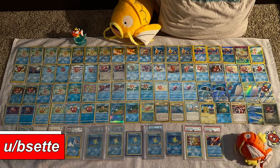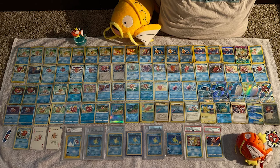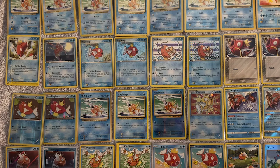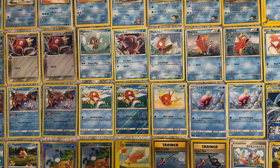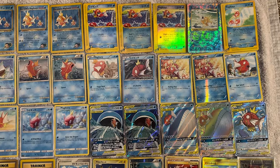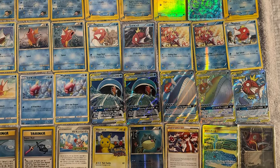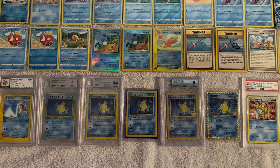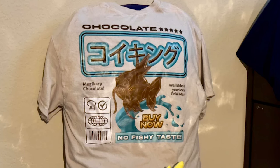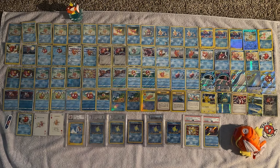I like to include at least one themed collection per video — this is from user Bset, the Magikarp Master Collection. This is almost every Magikarp in the TCG. They're missing a couple of the newest ones and waiting for prices to drop, but this is basically a master collection of everything Magikarp. We've got commons, shining Magikarp in different languages, reverse holos, a shirt — a chocolate Magikarp wrapper that says 'no fishy taste' — and plushies and figures speckled about. Love a good theme.